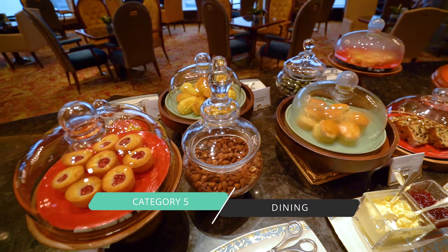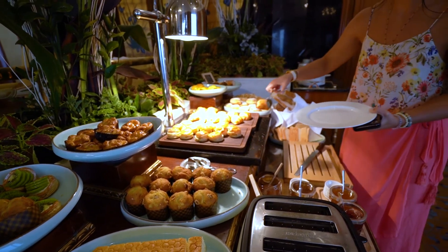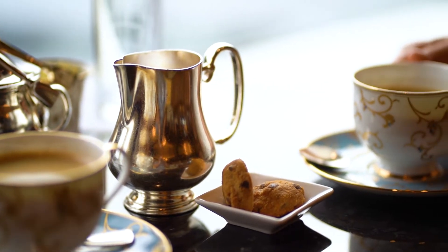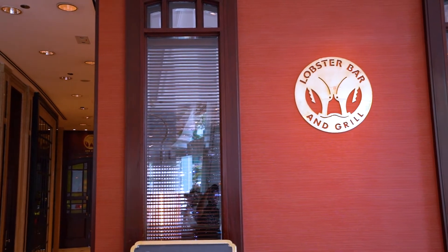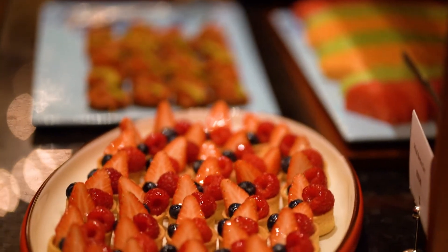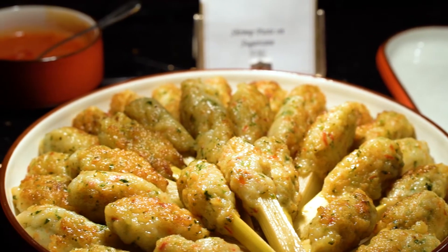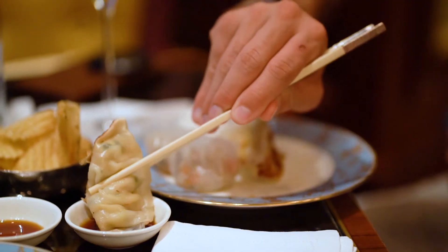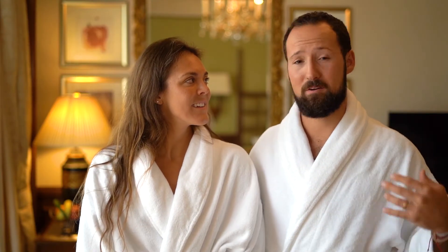Our fifth category is dining. Dining we rate five stars. We've had a tremendous experience here. Since we're in the Horizon Club, we've had access to their lounge and also to breakfast at their other restaurants on property. They were recently re-awarded a one Michelin star, which is a huge accomplishment. And the Lobster Bar is one of the top 50 bars in Asia. The Horizon Club serves Veuve Clicquot and Champagne during happy hour from 5:30 to 7:30, with a variety of other wines — all free as part of the Horizon Club.